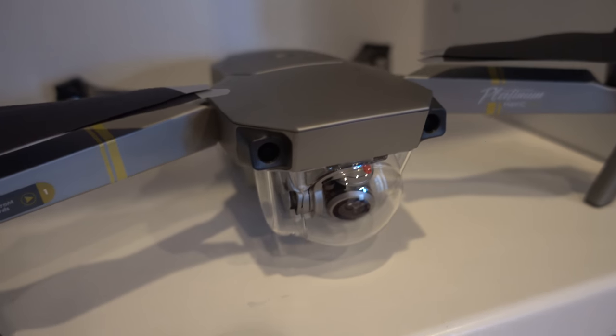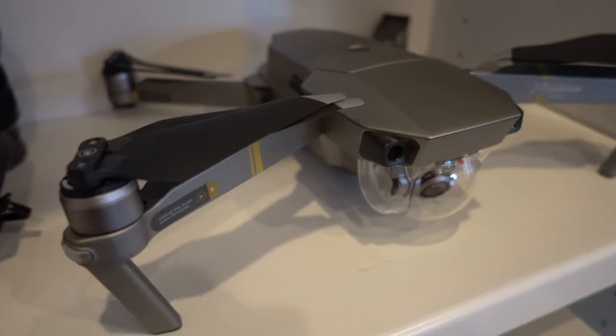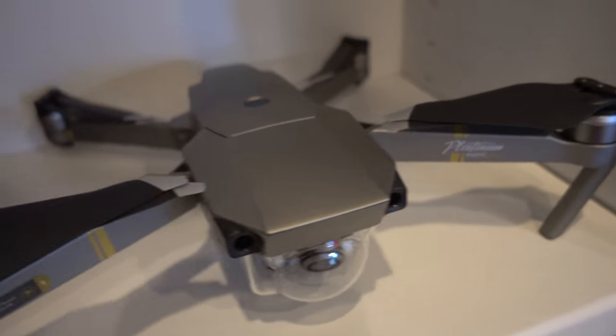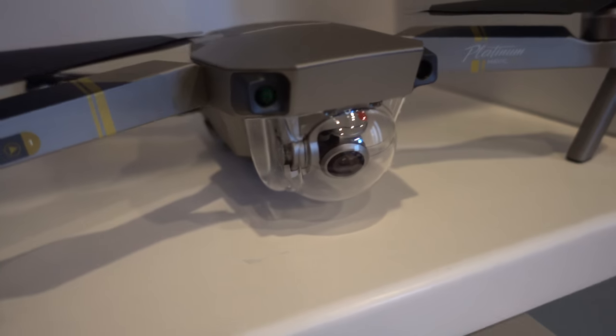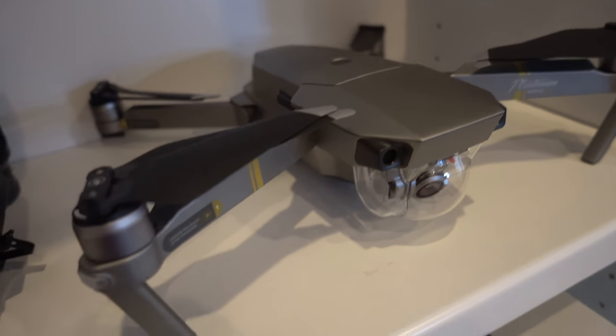I am really enjoying the new DJI Mavic Pro Platinum. The quality of the images from the drone — you've been watching it in the last couple of vlog posts where I'm taking some drone shots. The quality is amazing, I'm so pleased with it.